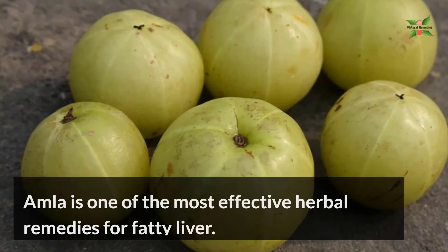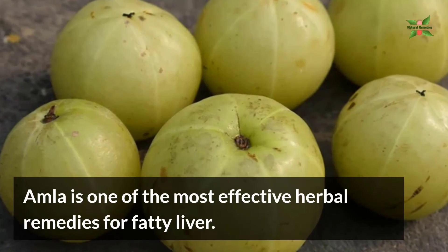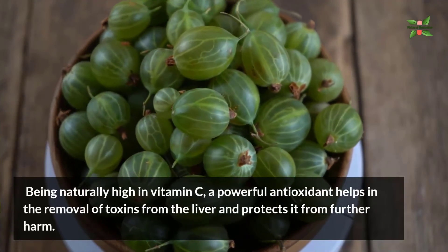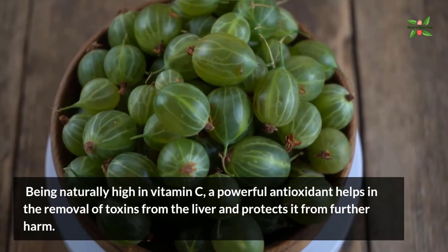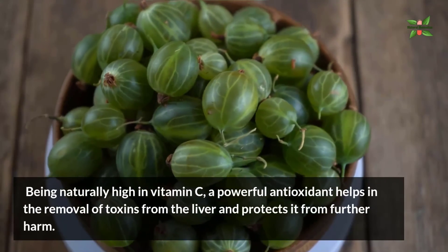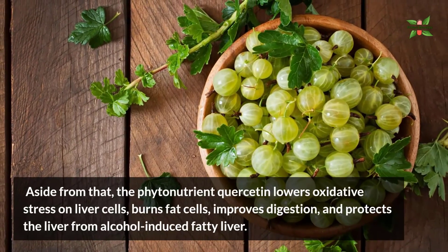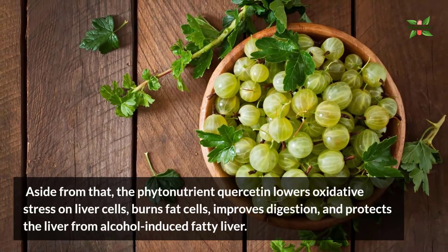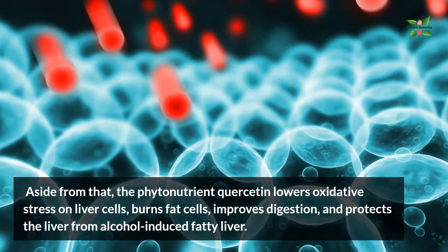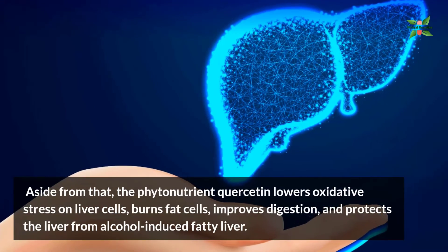Number five: amla. Amla is one of the most effective herbal remedies for fatty liver. Being naturally high in vitamin C, a powerful antioxidant, it helps in the removal of toxins from the liver and protects it from further harm. Aside from that, the phytonutrient quercetin lowers oxidative stress on liver cells, burns fat cells, improves digestion, and protects the liver from alcohol-induced fatty liver.